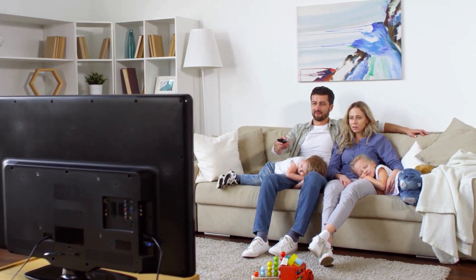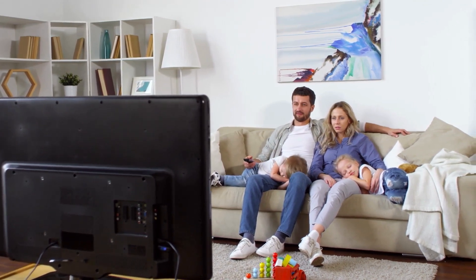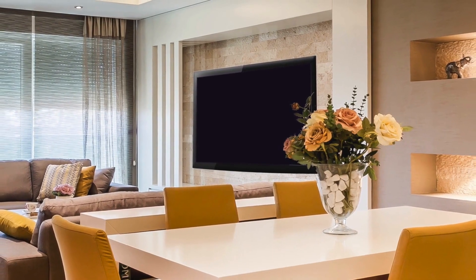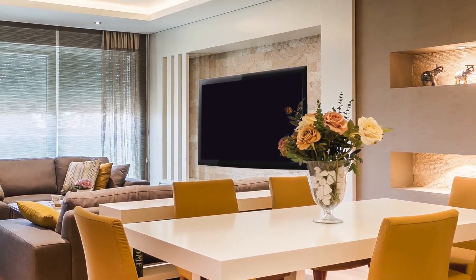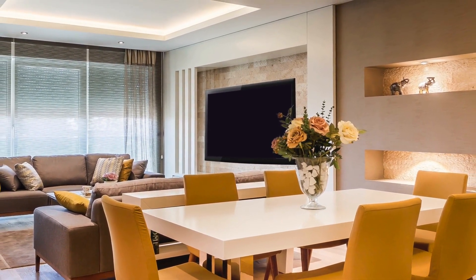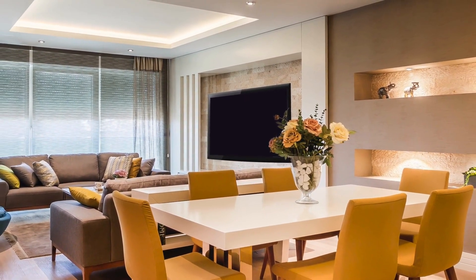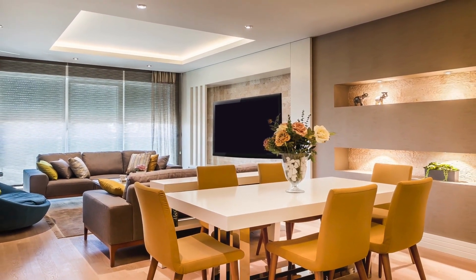Audio: The LG 65 QNED NanoCell comes with a 2.0-channel speaker system with a total output power of 20W. The speakers produce clear and balanced sound, perfect for regular TV watching. The TV also supports AI sound, using AI algorithms to optimize the sound quality based on the content you're watching.